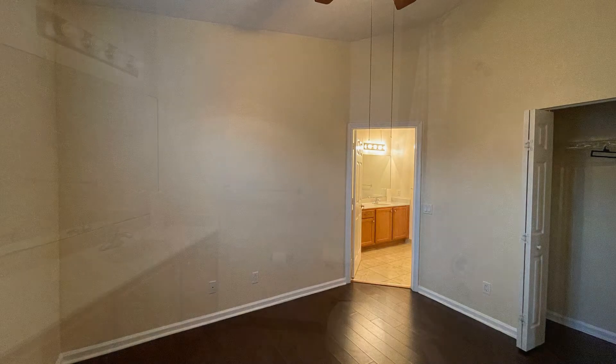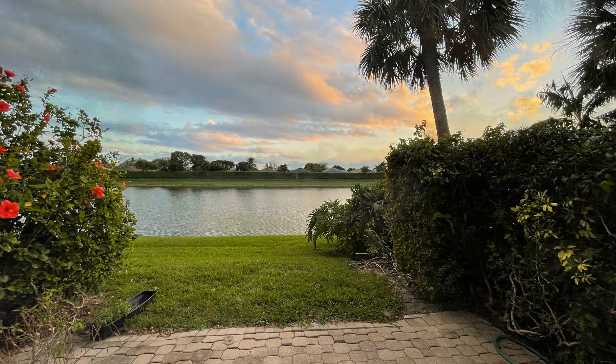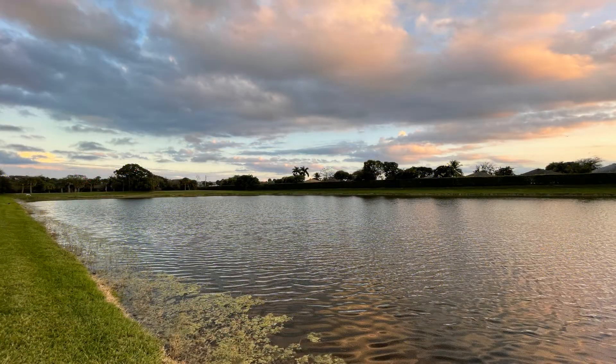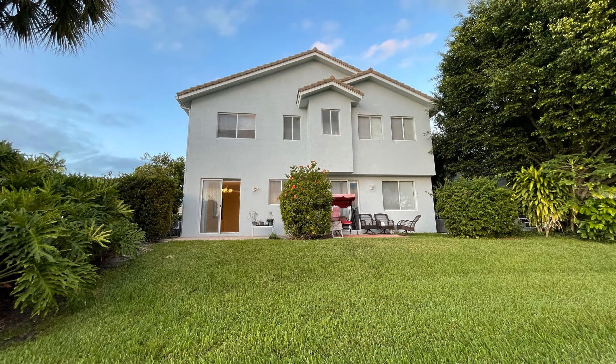If you're interested in this Riviera Beach, Florida rental property or want to know what other rentals are available in the area, contact us today. We are ready to help you find your next home. Give us a call now and book a showing. Our number and website is in the description below.